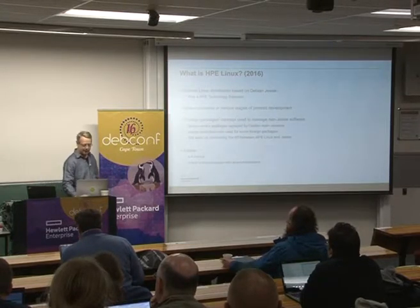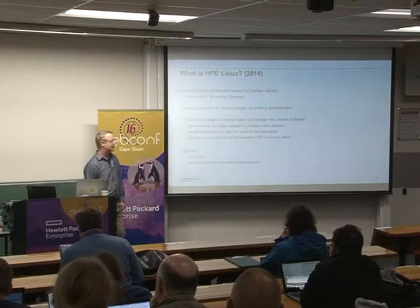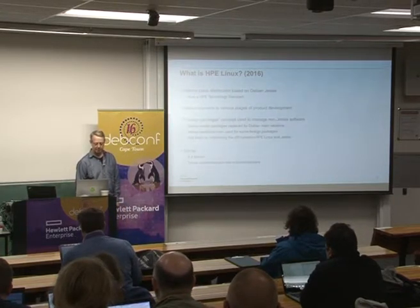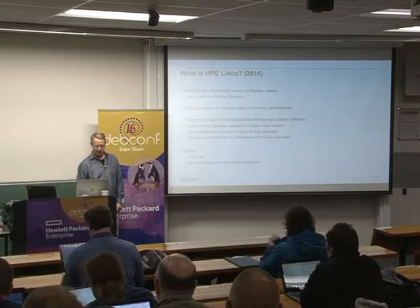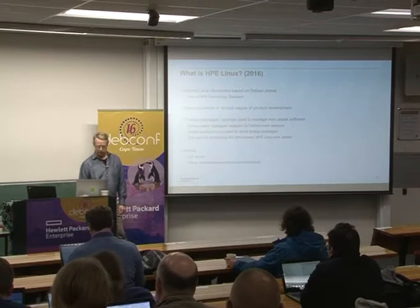In 2016, HPE Linux is still an internal Linux distribution based on Debian Jessie. At the end of last year, the CTO named HPE Linux a technology standard within the company, which is a pretty big deal and quite exciting. We've grown from a single internal customer to a half dozen or so internal customers, all building products in various stages of development.